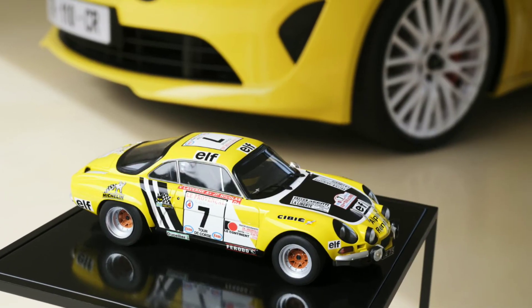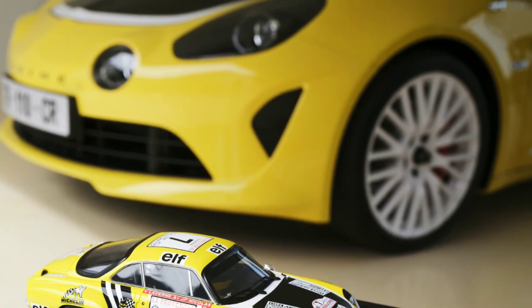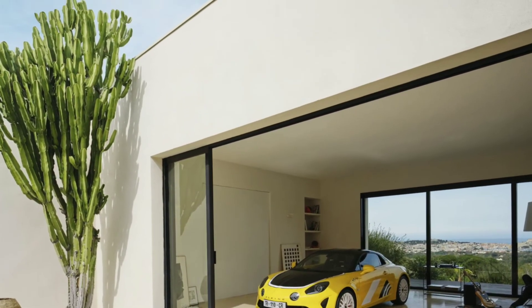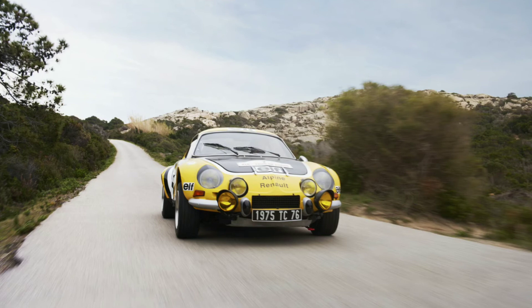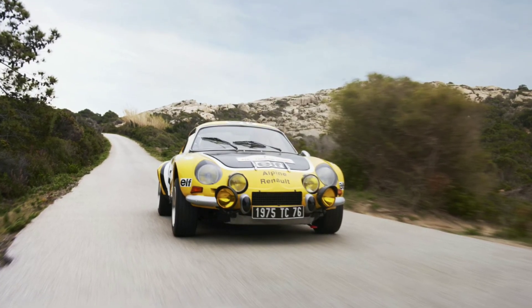There are no mechanical changes, with the mid-mounted turbocharged 1.8-liter four-cylinder engine producing 296 horsepower (221 kilowatts, 300 PS) and 340 newton meters (251 pound-feet) of torque, as in the existing GT and S variants, which means it can accelerate from 0 to 100 km/h (0 to 62 mph) in 4.2 seconds.